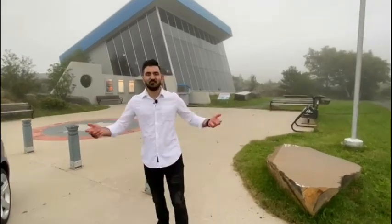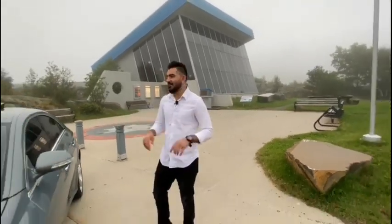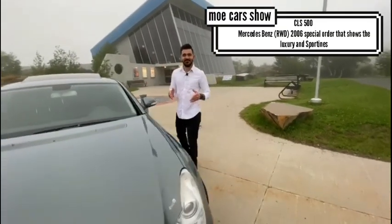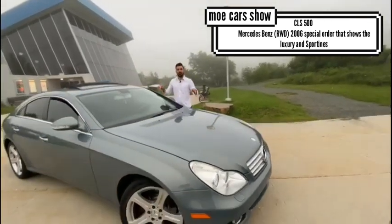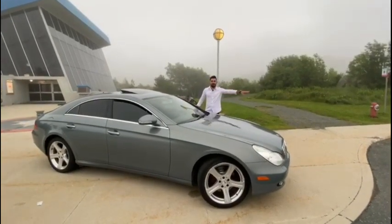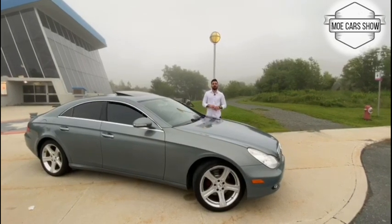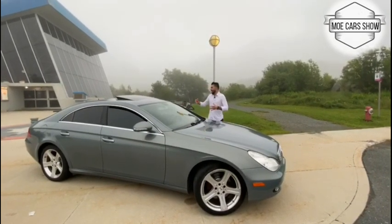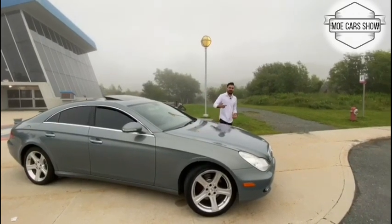Hey guys, good evening, it's Mo Car Show here. It's a little foggy here in St. John's today. I'm featuring a very special car — it's a 2006 Mercedes-Benz CLS 500. This car is one of the most attractive sedans. You don't see it much around here. I'm going to introduce it to you — the good things, the bad things, how it looks, the body design, and everything.